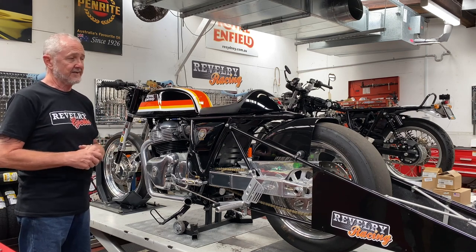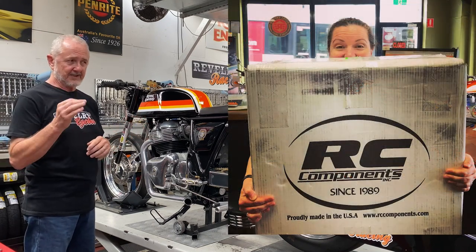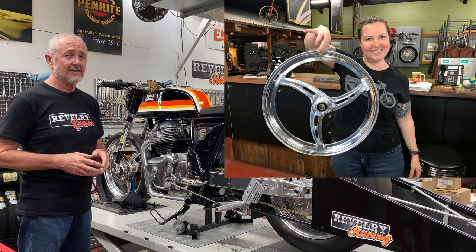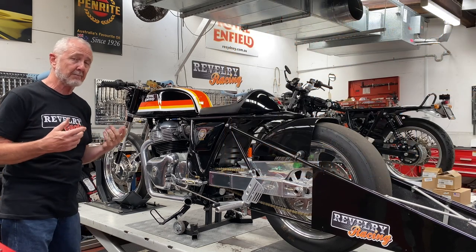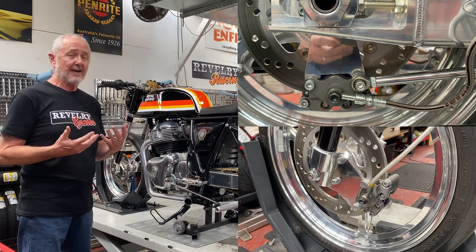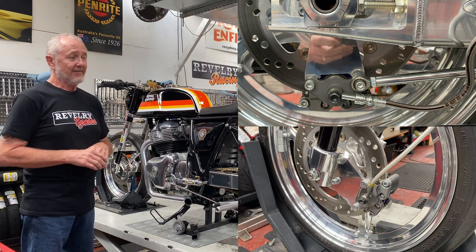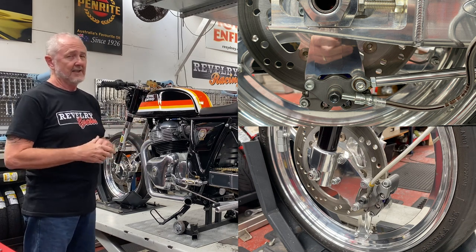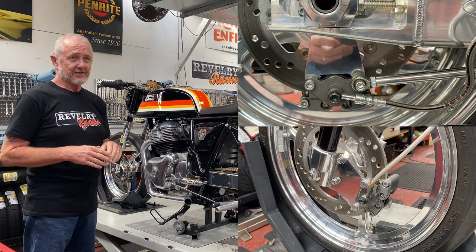The wheels are RC Comp wheels, specifically made the right size for the slicks — drag race only, super light, super strong, but absolutely not made for the street. The bike also has Wildwood brake calipers. While they're very effective for a drag bike where you only have to pull down from speed at the end of the track, these particular calipers are super small and super light — you would not want to run them on your street bike at all.